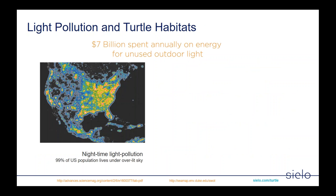A little more on light pollution: $7 billion is estimated to be spent annually on energy for unused outdoor lighting. Here is a map showing nighttime light pollution of the US. As you can see, there's a lot of light pollution in the coastal areas — certainly around the lower Atlantic, southern Atlantic area, Florida and the Gulf, as well as southern California. It's also estimated that 99% of the US population lives under an overlit sky. If you look up in the middle of the night and don't see the stars, you're likely in a light pollution zone.